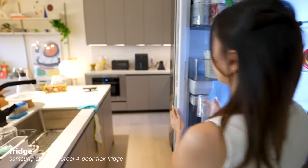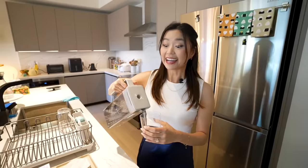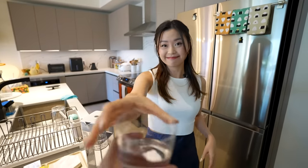I have the craziest fridge. I got this little water filter here — it automatically refills when I put it back in. I didn't even know that was a feature. So cool. Here it is — thank you.